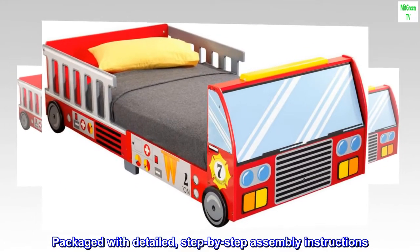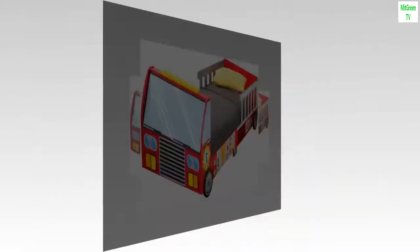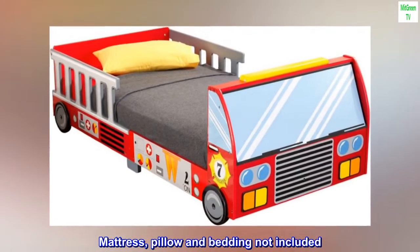Packaged with detailed, step-by-step assembly instructions. Mattress, pillow and bedding not included.